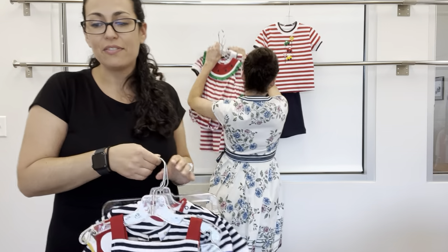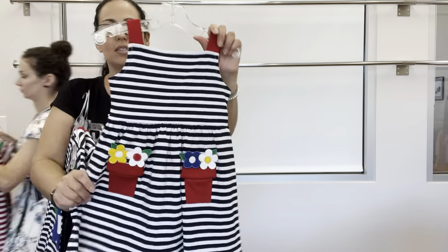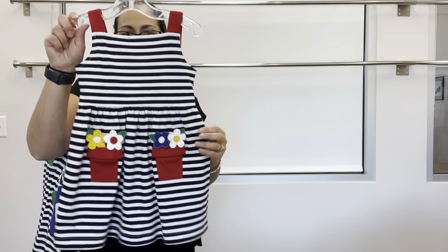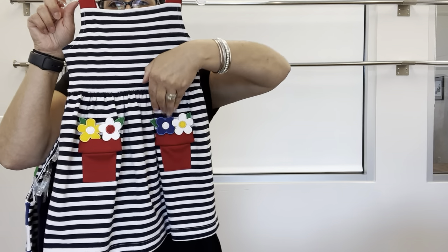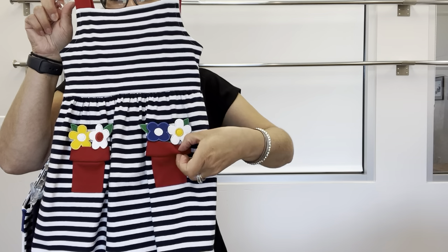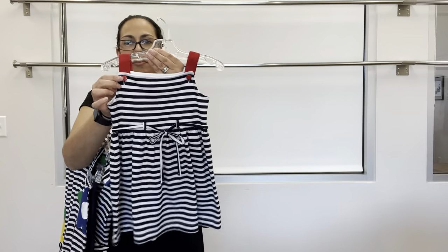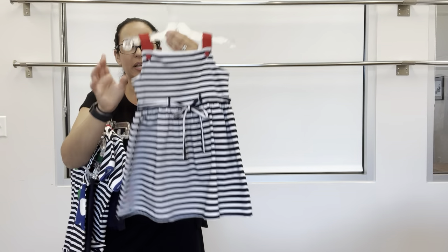Next up is Dynamite Flowers — this is our navy and white stripe jersey. We've got flower pot pockets and loose flower appliques, back red buttons, and spaghetti ties.